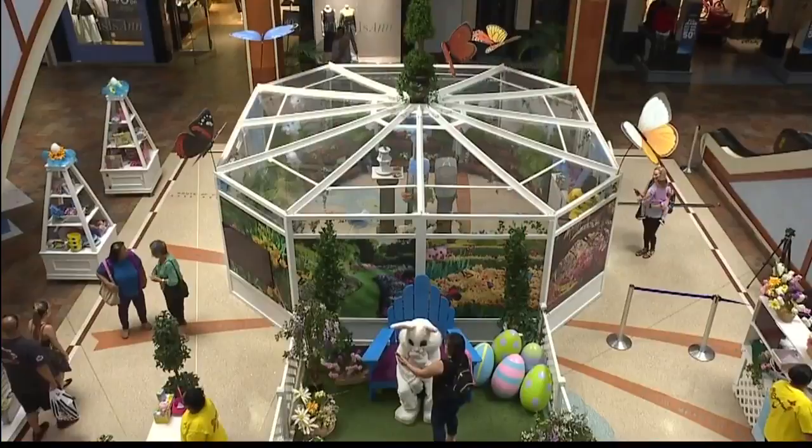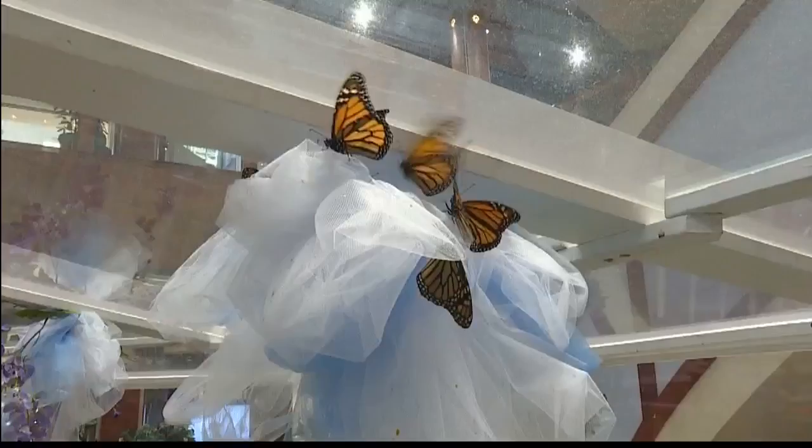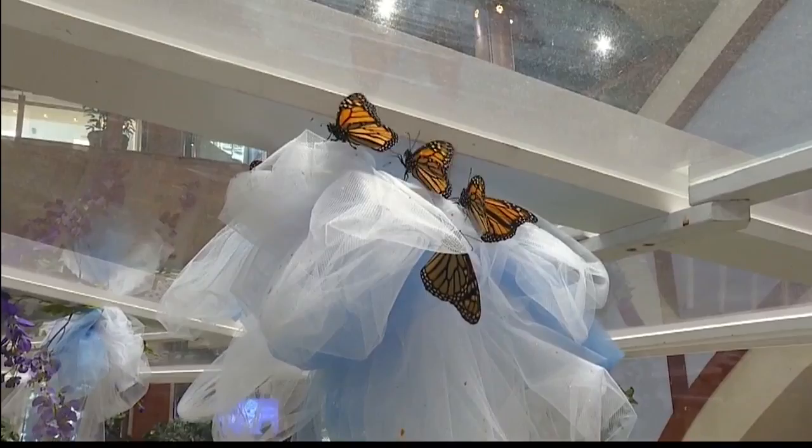We are at the Butterfly Exhibit at Uptown Pearl Ridge joined by Tom and Darlene. Tom, your title here because you're the guy who's made this all happen. This is the Butterfly Exhibit. We've been doing it here since 2013, and actually we've been doing it for 17 years. Butterflies are a great thing to come out and learn about.